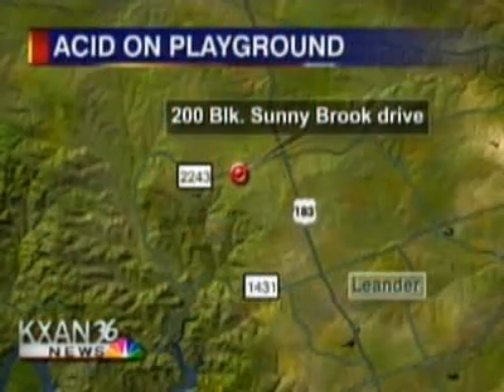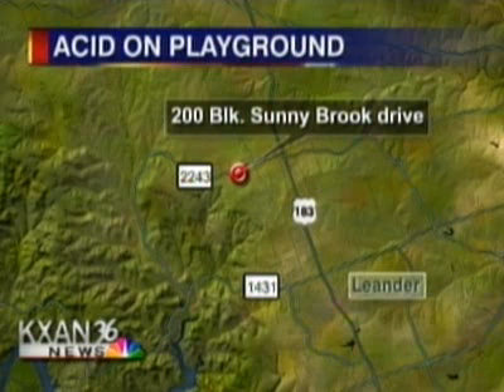It burns a little girl on a neighborhood playground. Right now, hazardous materials crews are cleaning up this caustic mess. It's on Sunnybrook Drive, just south of Farm Road 2243 in Leander. KXA's Chris Willis is there live with our top story.